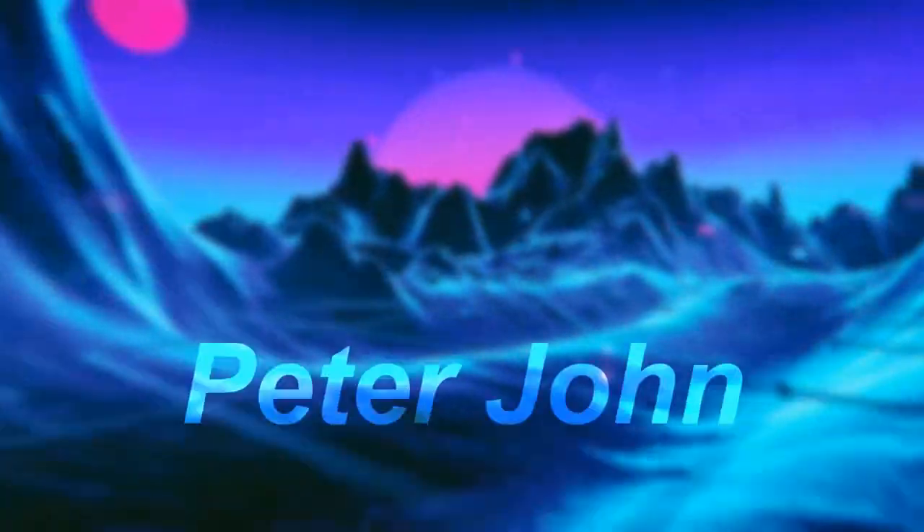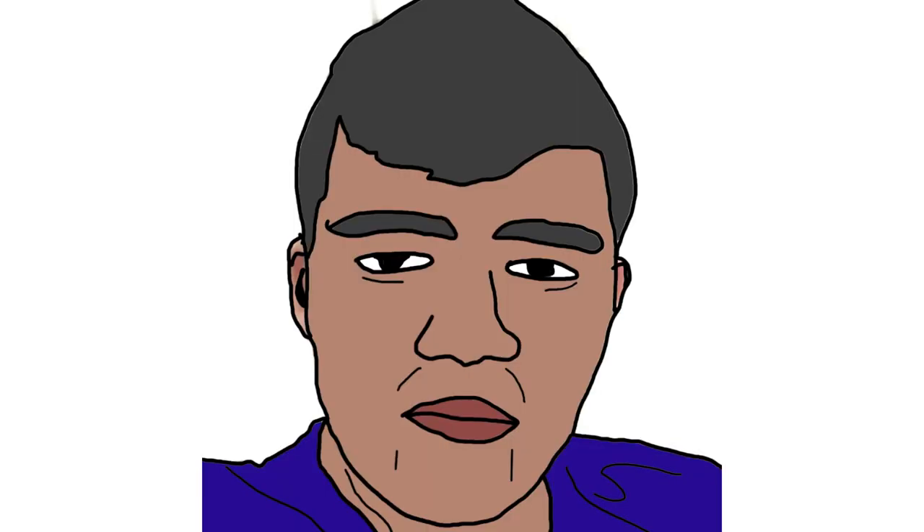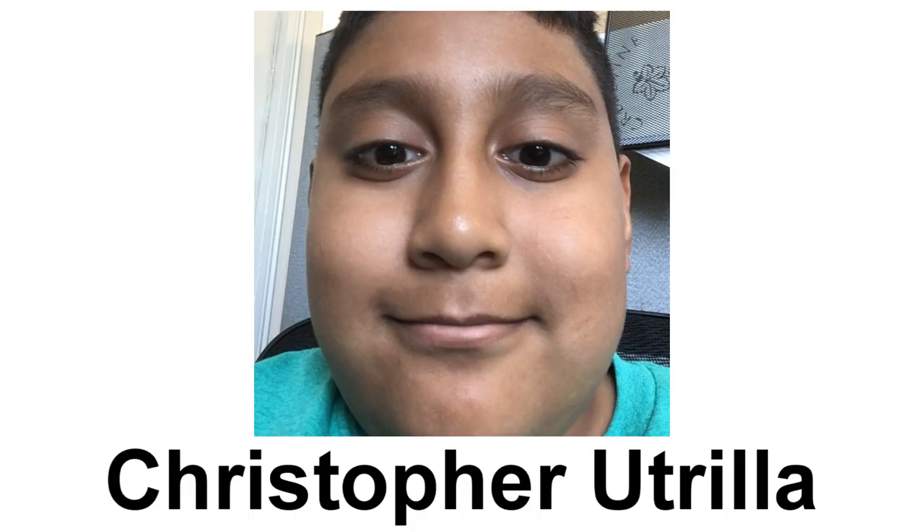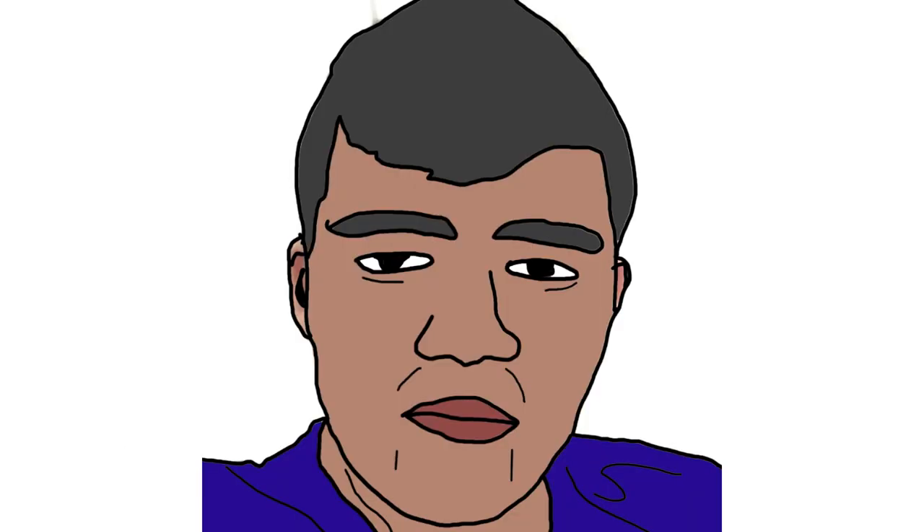Hey guys, it's your boy Peter John. Welcome to episode 60 of Logo History. Today I am going to talk about Rede Globo. This video was requested by Christopher Atrila. Check out his channel by clicking in the card. Alright, let's start.